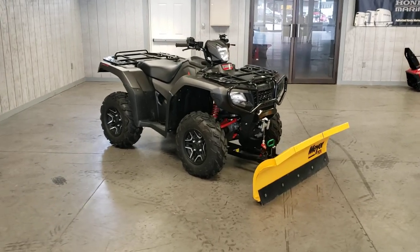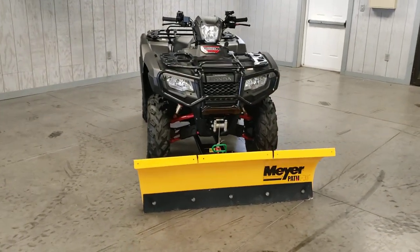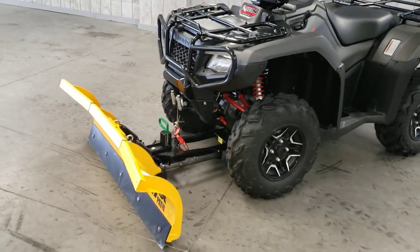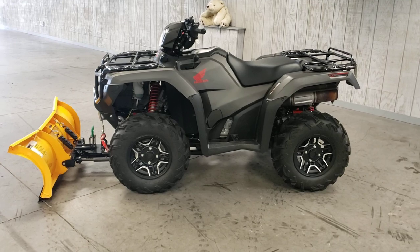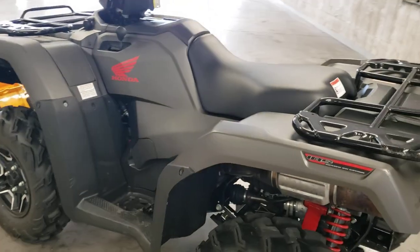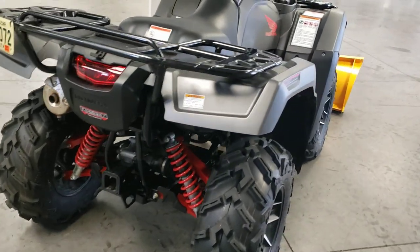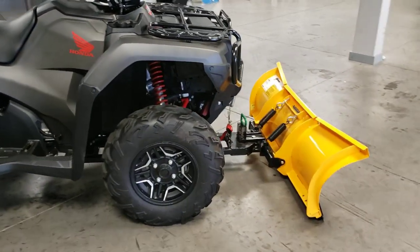Hey everybody, Dan again from Forest Park Honda. This time we have a 2018 Honda Foreman Rubicon. This was a deluxe model, so it would have had the upgraded wheel kit, the color, and of course things like the accent shocks and A-arms. It already has a plow and winch on it.